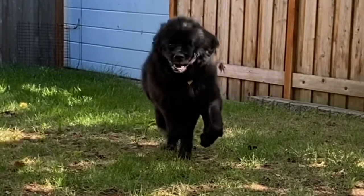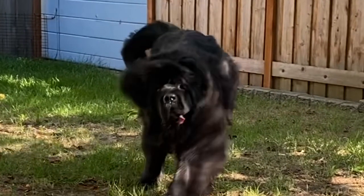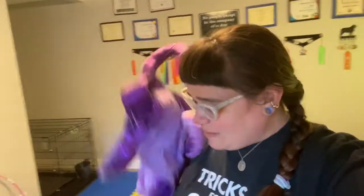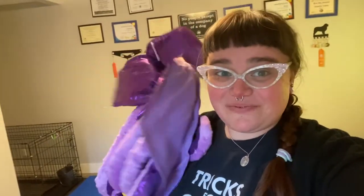Welcome back to day nine of Vlogtober. I'm here with Sirius and we have a very exciting announcement. Halloween costumes have started arriving, so I'm gonna get her set up in this first costume and let's chat a little bit.